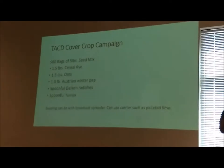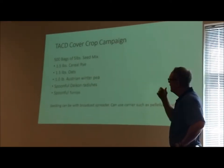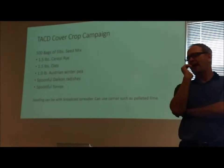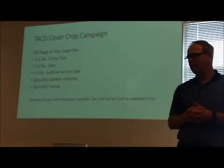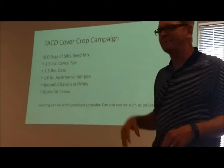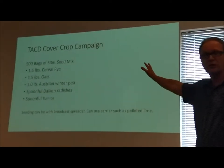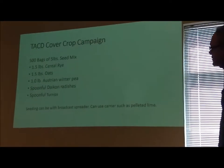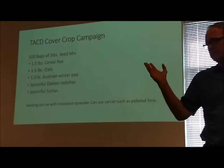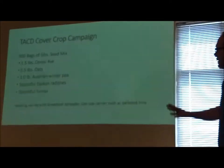Now let's talk about this campaign and what we're going to offer you. The TACD cover crop campaign — I asked the state how many people would be interested in me coming to do a meeting, or just wanting seed. Three to four districts said they just wanted the seed, and 11 districts said they wanted me and the seed. It's been very successful since we just started this, with about 11 meetings starting with this one and ending around October 18th with one up in Van Buren County with a school system.